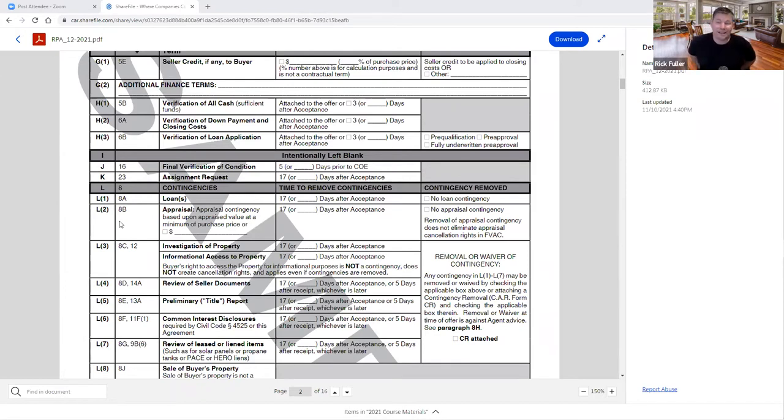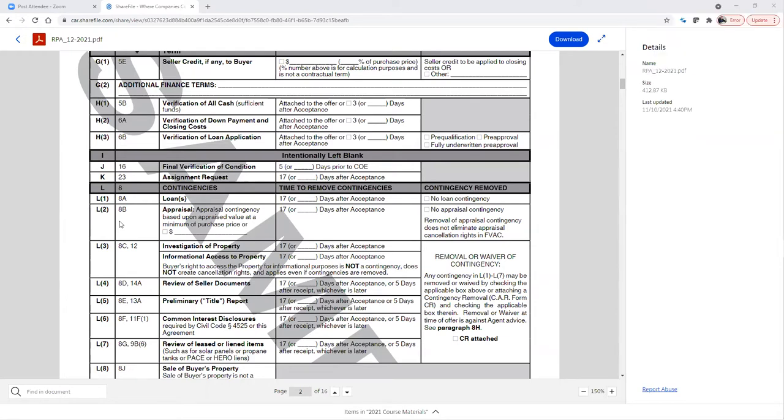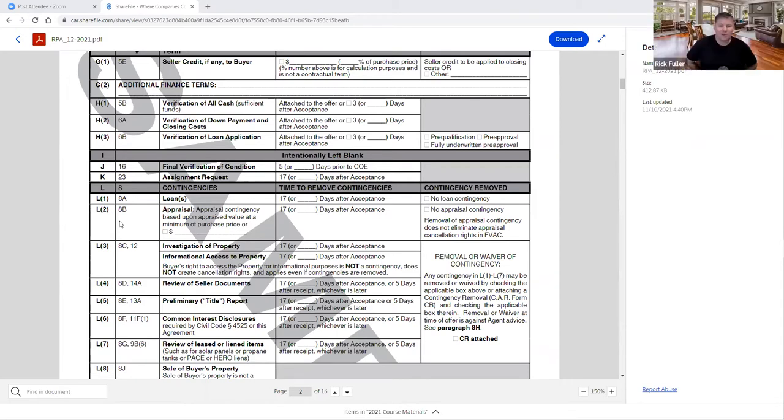Section K — you have the ability to do an assignment. You can write the offer and assign it to your trust or corporation, or to another party. Buyers who do that are often labeled 'straw buyers' — someone who writes an offer with no intention of buying the property. A lot of people have gotten into trouble as straw buyers. The assignment request can be a good idea if you're going to move it to your trust or corporation, but be careful.